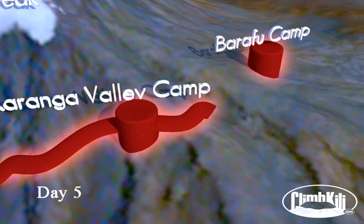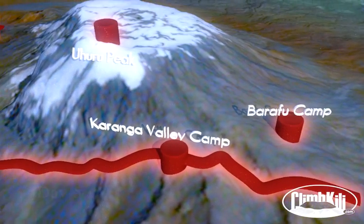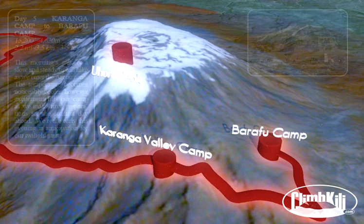This morning's trek is a slow and steady uphill hike as we enter the Arctic zone. The temperature becomes noticeably cooler. However, excitement fills our camp as we make final preparations for the summit day ahead. We retire early this evening in anticipation of our twilight start.